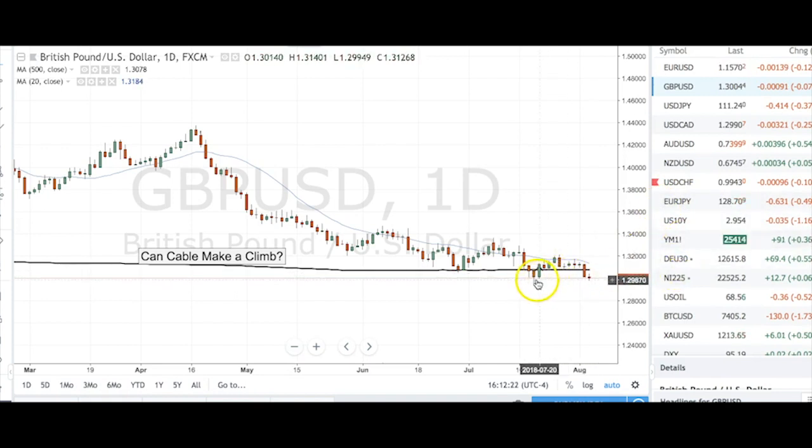Cable here is trying desperately to make a double bottom at the 1.2950 level. Next week we still have U.K. data that may not be favorable. If we do get more volatility on Brexit news — and hard Brexit still seems to be the default assumption right now, which is what the market seems to be doing — that all just weighs terribly on cable.